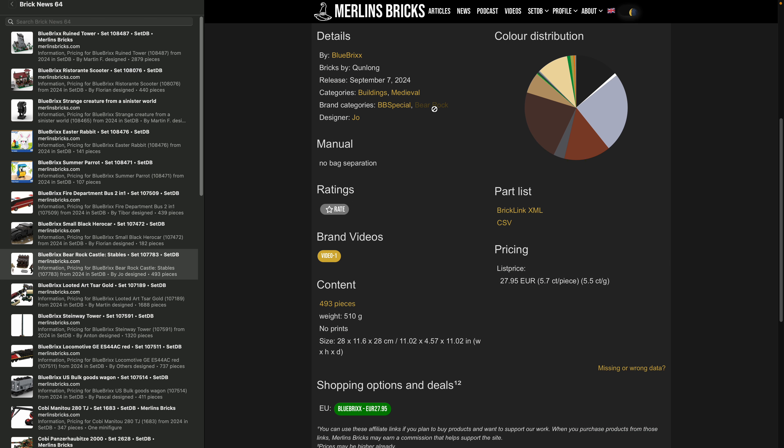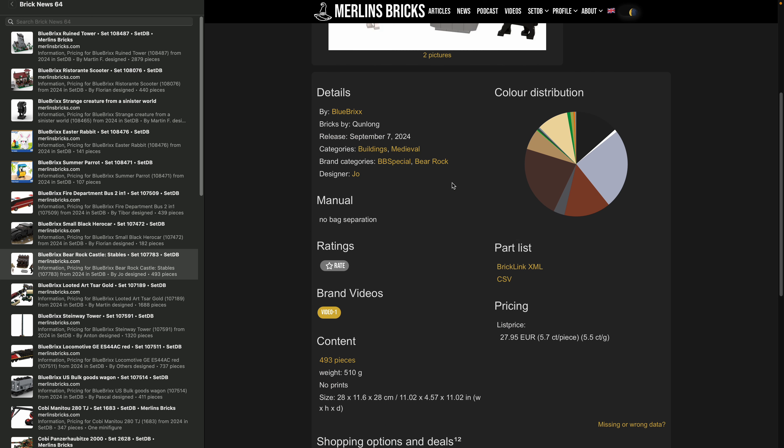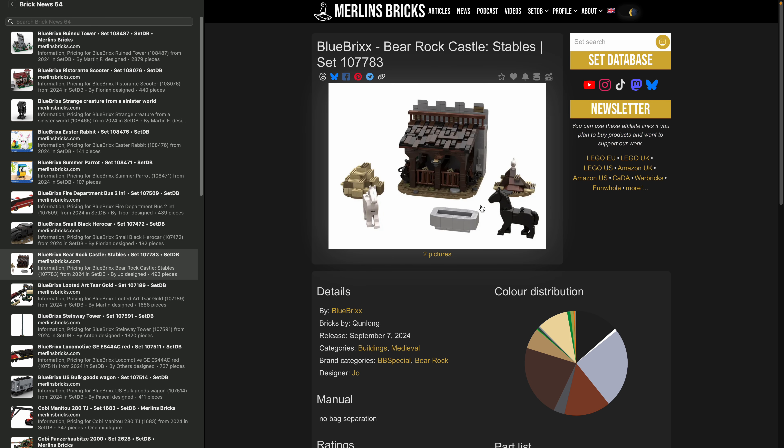Keep an eye out — there should be a Beer Rock group with around 10 sets going forward. 493 pieces and BlueBricks is asking for 28 bucks, which is relatively high for a BlueBricks special. For those coming from the LEGO world, this still sounds cheap, but keep in mind you can't directly compare: piece quality is not the same and packaging is simple with no building instructions booklets and usually never prints.